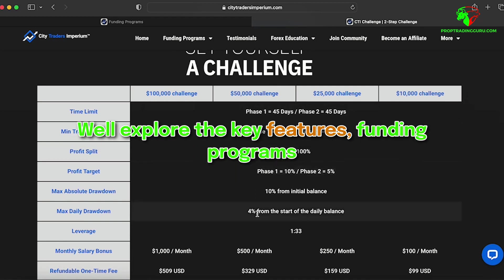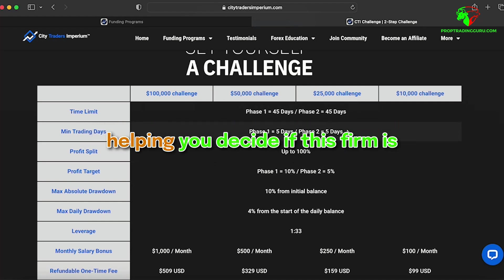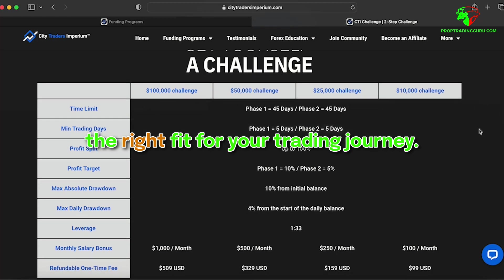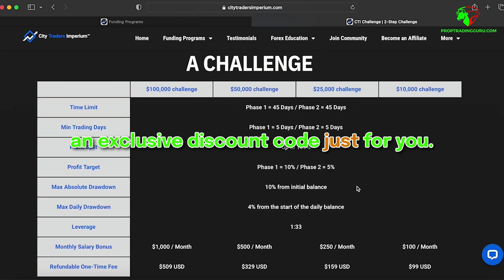In this video, we'll explore the key features, funding programs, and unique benefits of City Traders Imperium, helping you decide if this firm is the right fit for your trading journey. Stick around to the end, where I'll share an exclusive discount code just for you. Let's jump in!